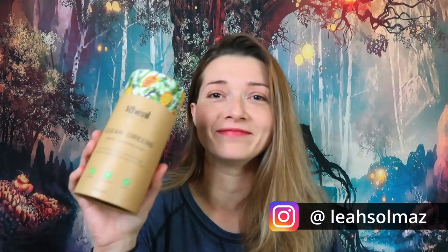So kind of a review video. I recently saw this on Instagram — one of those superfood drink things, and it's backed by Dragon's Den, which I'm a little bit of a Dragon's Den fan.